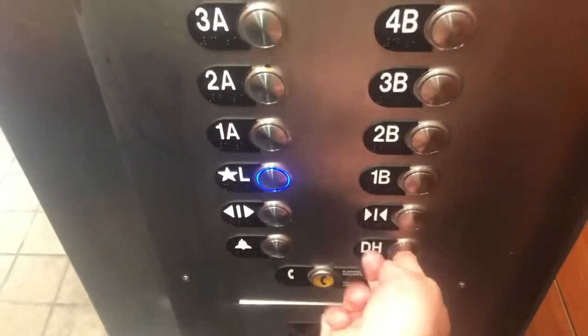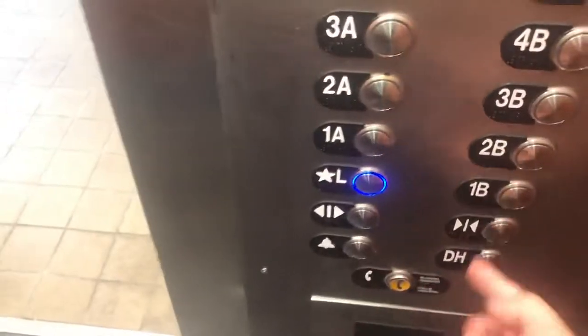Oh, this one's got two bell indicators — I just realized that. All right, back to the lobby we go. And this one's got a door hold button, and door close cancels it. It's just like the other elevators.